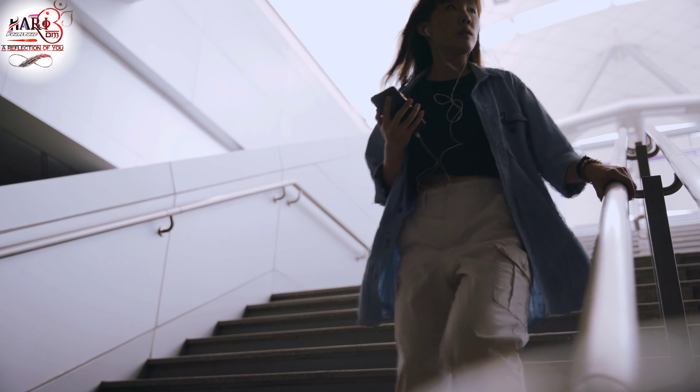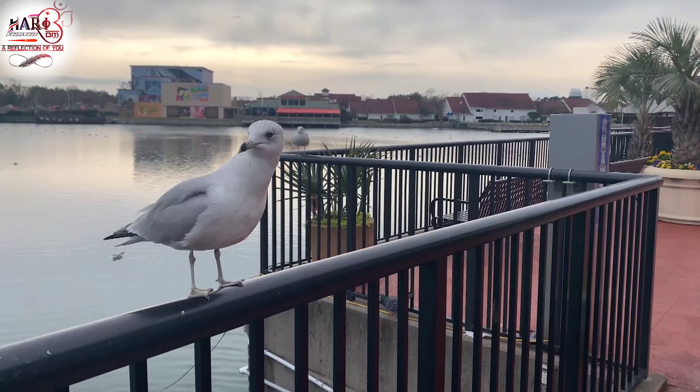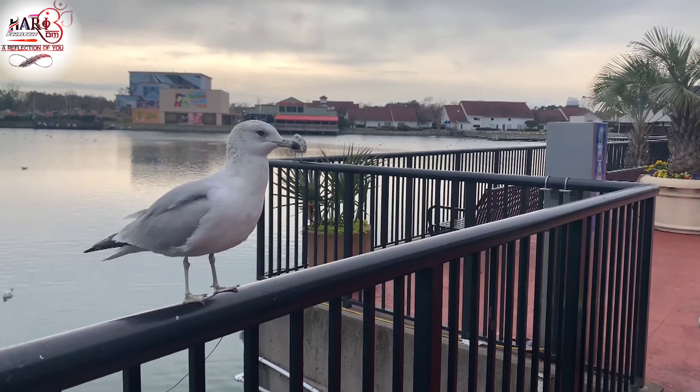However, glass railings do have some downsides. They can be more expensive than steel railings, and they can be more susceptible to damage from impact or extreme weather conditions. Glass railings can also be more difficult to install, especially if the surface is not level.